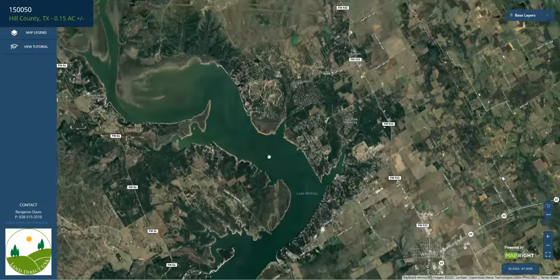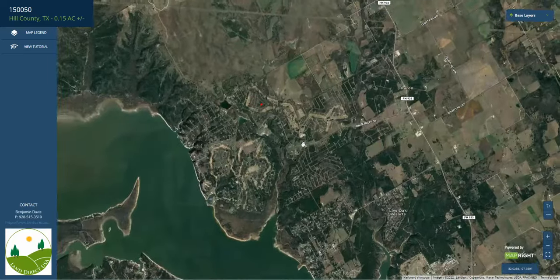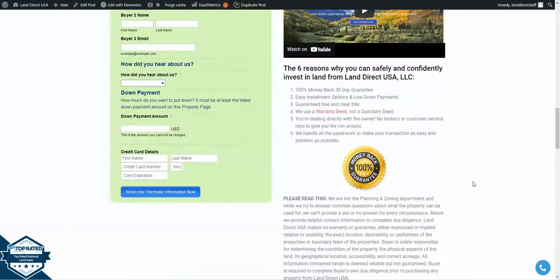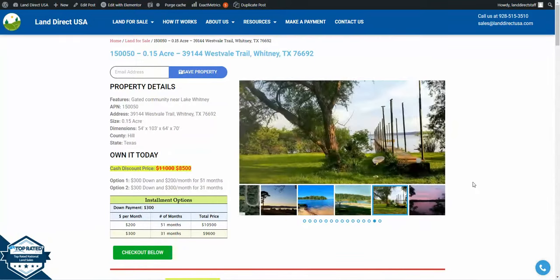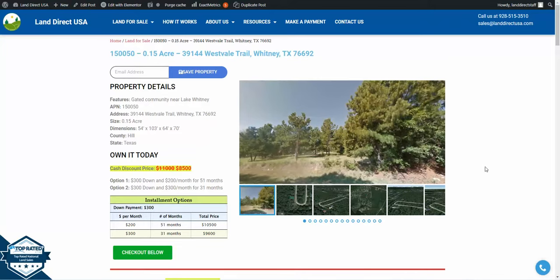There's Whitney and the main road that would probably access this property from FM 933, exit off White Bluff, and then it'll take you right to your property. If you're interested in this lot, it's available at LandDirectUSA.com at a cash discount price of $8,500. We also offer seller financing with no credit check required. You can visit our website and fill out a buyer's application, or give us a call at 928-515-3510. We'd be happy to help — thank you!